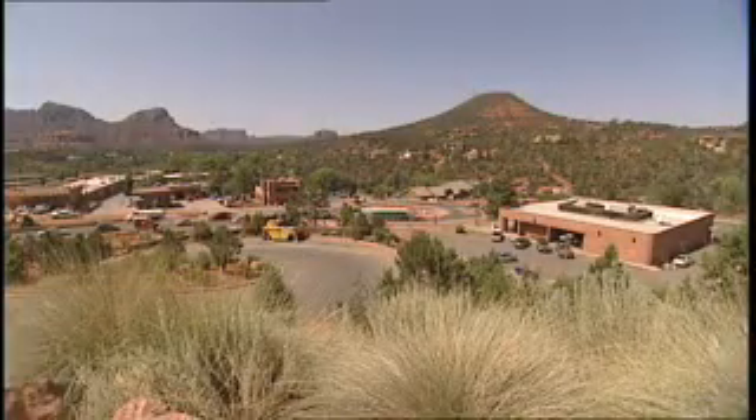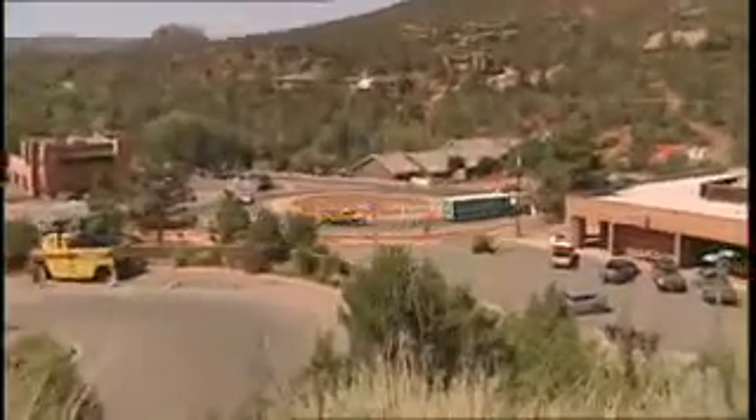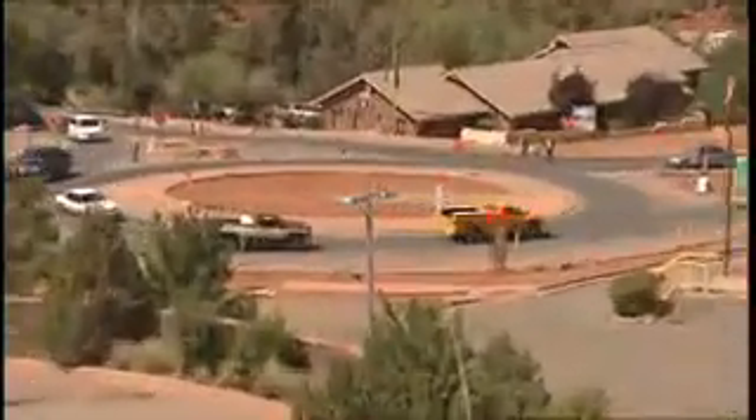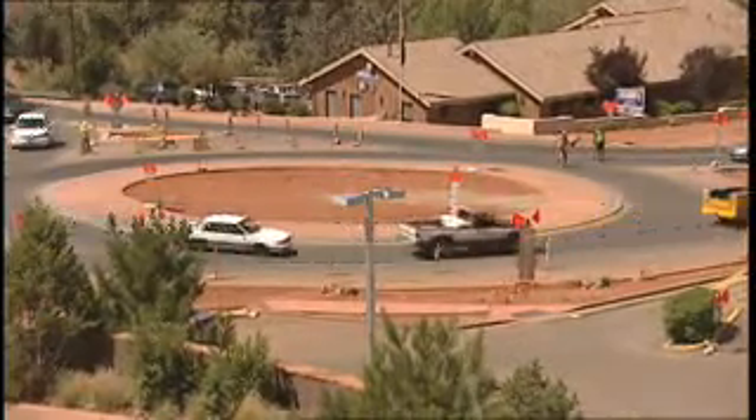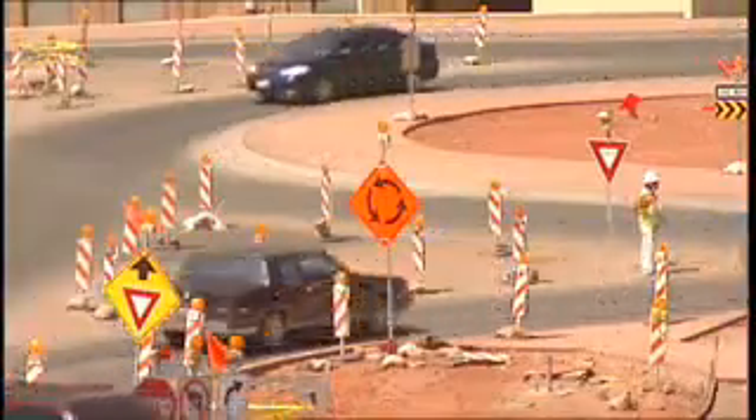Sedona, Arizona has seen firsthand how modern roundabouts can increase safety and add to the overall aesthetics of an already beautiful location. We've actually done six now, and they're learning each time how to do it a little faster and a little better. What made the Sedona project unique was the amount of support and community outreach the Arizona Department of Transportation included as part of the process.